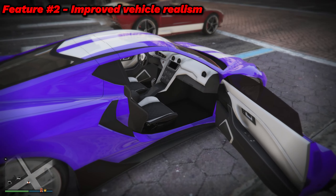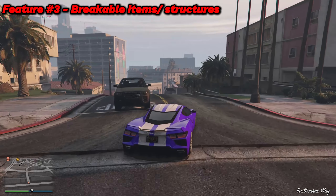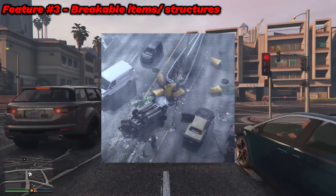While some vehicles' interiors in GTA 5 look pretty good, others look pretty bad. That brings us to the third feature: many more breakable items. In this image, we can see a pretty bad vehicle accident.